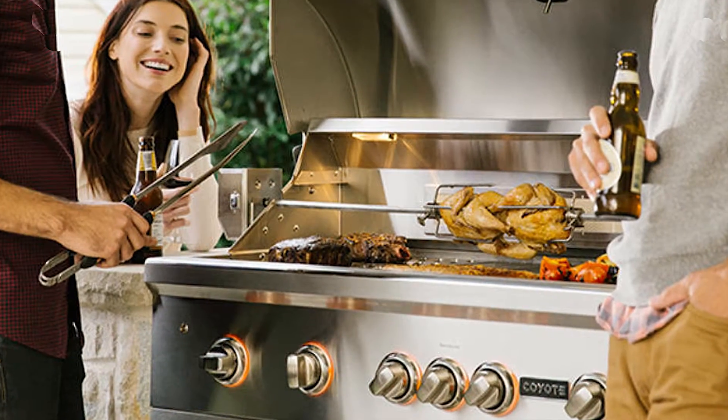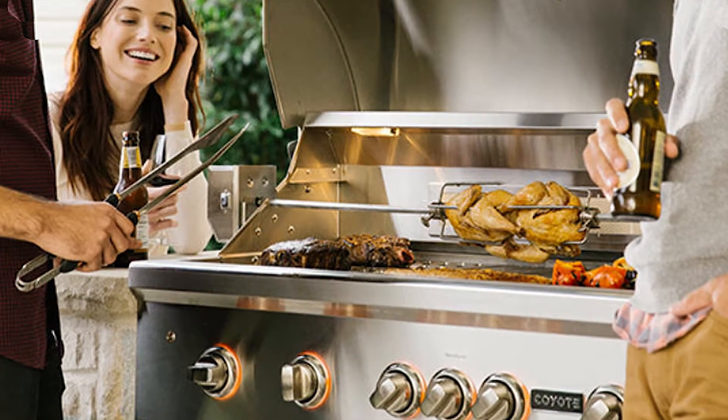When food is grilled out on the patio, guests can gather around the barbecue grill and socialize as dinner is being prepared. It might get crowded in an indoor kitchen when everyone hangs out with the cook, but outside there's so much more space.